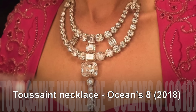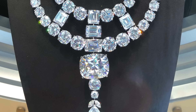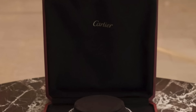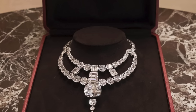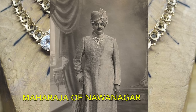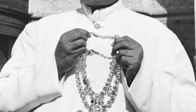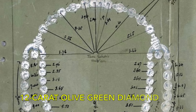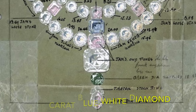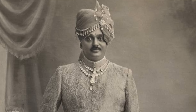Toussaint Necklace. In Ocean's 8, Sandra Bullock leads a crew of effortlessly stylish thieves who target a priceless necklace adorning Anne Hathaway at the Met Gala, the Cartier Toussaint. This replica, tailored to the actress's proportions, pays homage to the original jewel crafted by Jacques Cartier in 1931 for the Maharaja of Nawanagar. Described as the most beautiful cascade of coloured diamonds in the world, the original boasted pink and white diamonds, a remarkable 12-carat olive green diamond, and the legendary 136.25-carat blue-white diamond known as the Queen of Holland. Tragically, this stunning creation vanished along with the Maharaja following his exile.